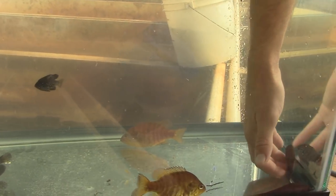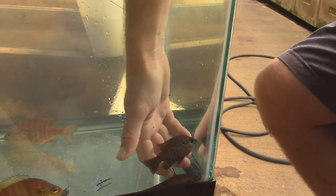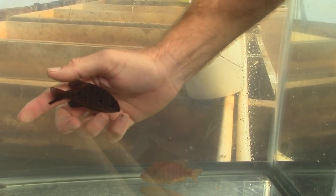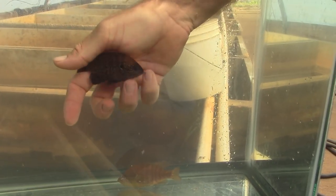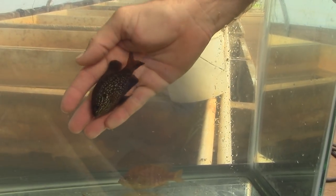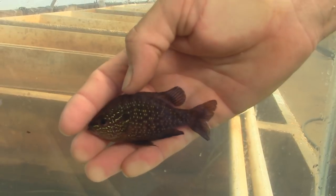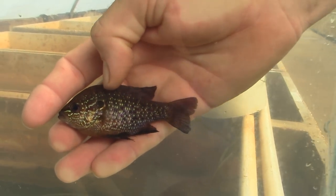What about the bullhead? What's this one? This is another sunfish. He faded a bunch of his colors since we caught him out, but he's nice too. Yeah, it's another one in the sunfish family. Those are tight.